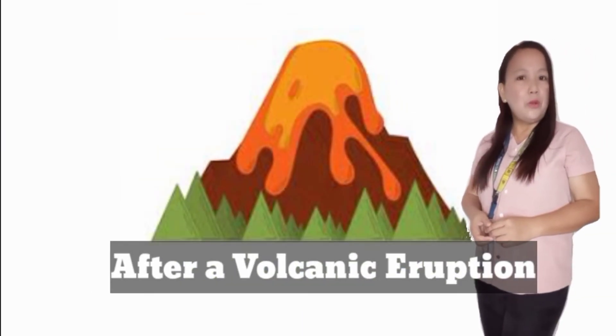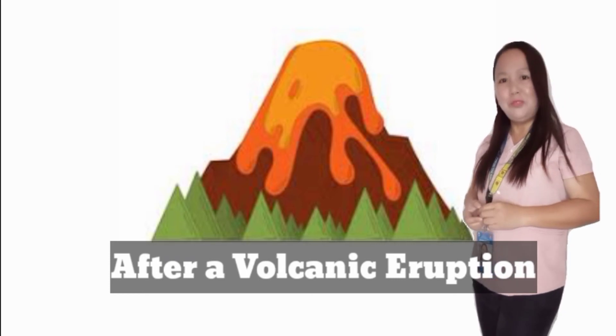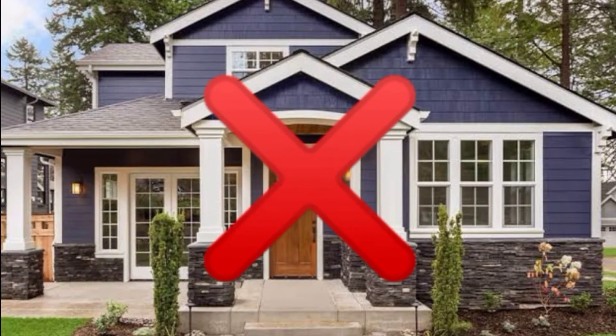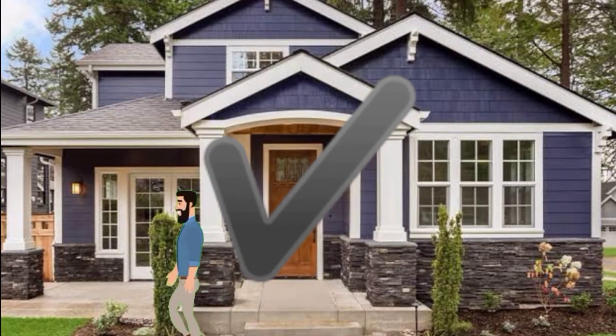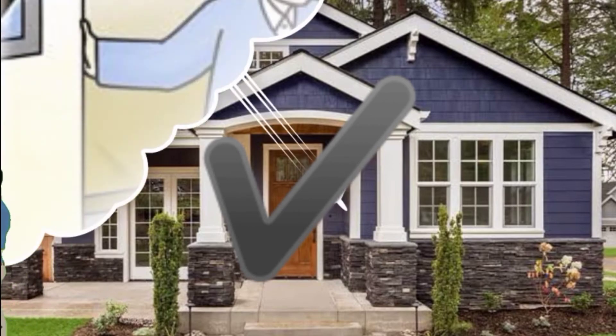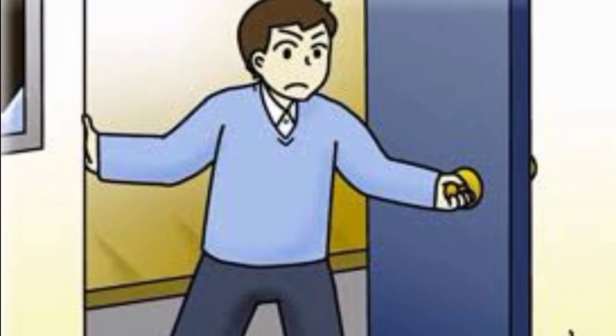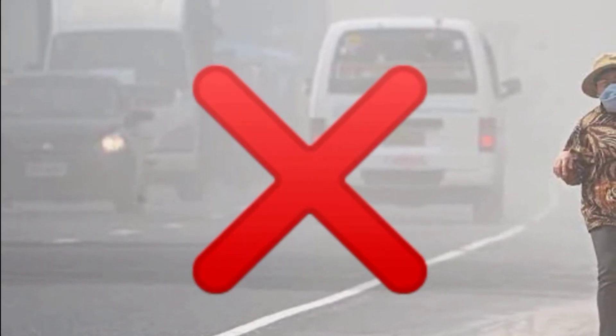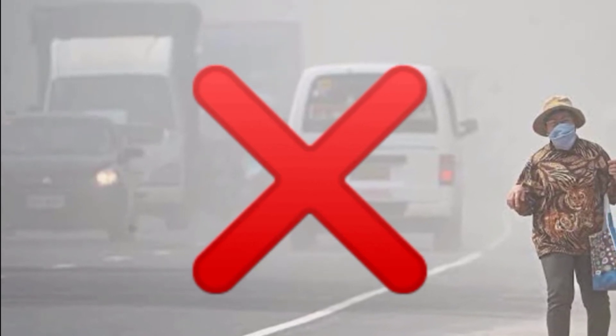What are you going to do after a volcanic eruption? Number 1: Do not go back to your house right away after a volcanic eruption. Please wait for instructions on when it is safe to go back home. Check the water and electrical damage; if there is any, turn off the main switch. Number 3: Clear roofs of ashfall carefully, as ash can be heavy and cause roofs to collapse. And lastly, avoid driving in heavy ashfall unless it is needed.